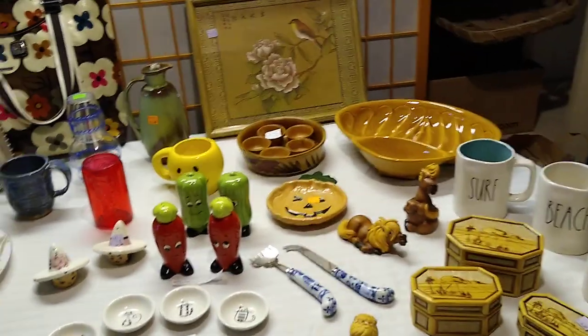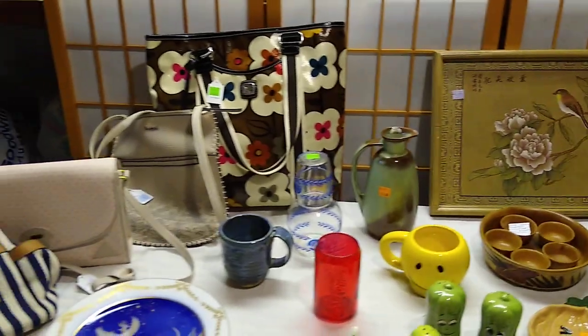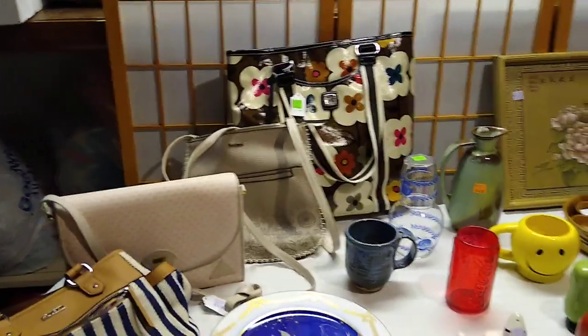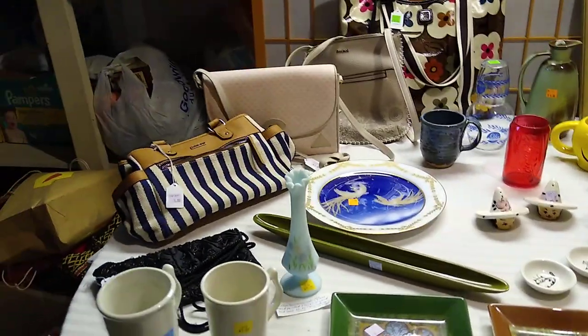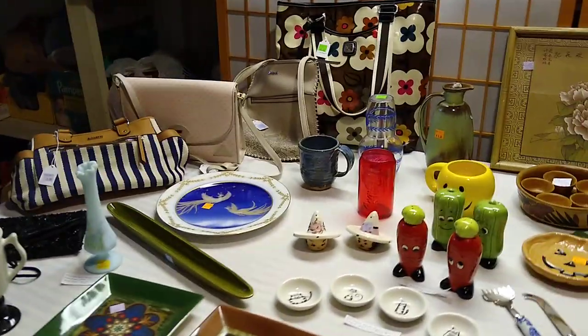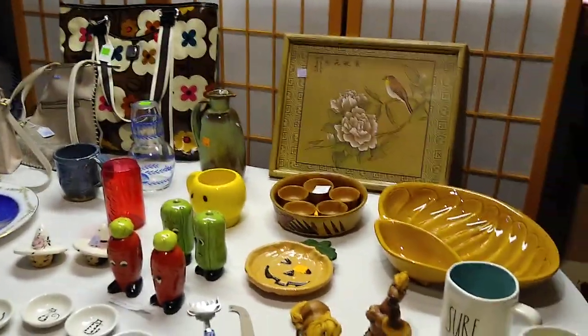Hi, welcome to my channel, Blue Lady Thrifting. Please like, share, and subscribe. Leave a comment if you so desire. Today's video is a haul video from three different trips to the Menagerie. Sometimes you find a little bit and sometimes you find a lot. In these three trips I found a little bit, so that's why I combined them all together.